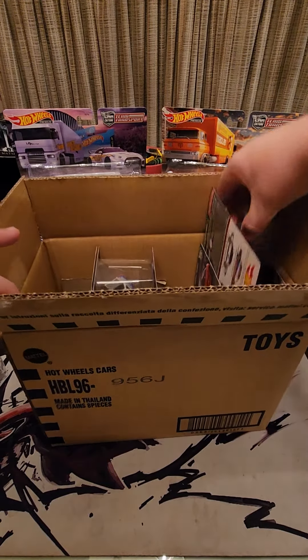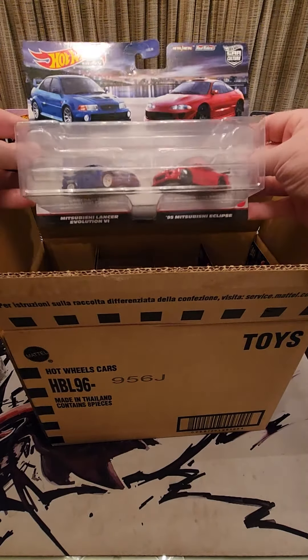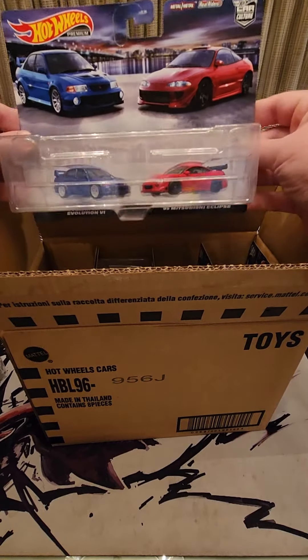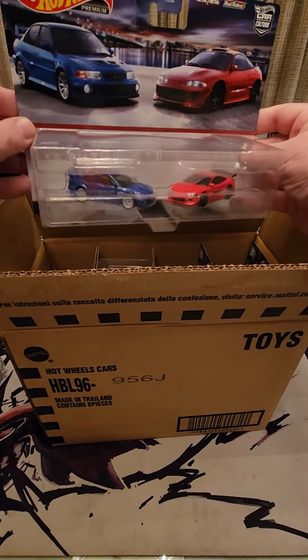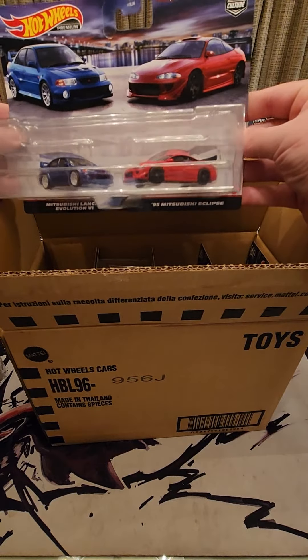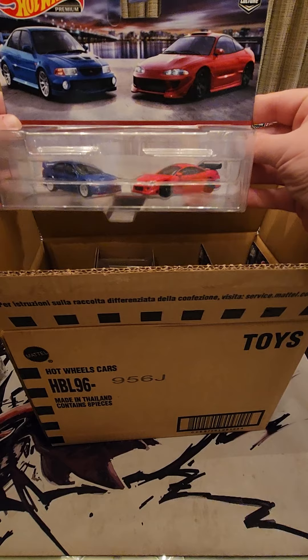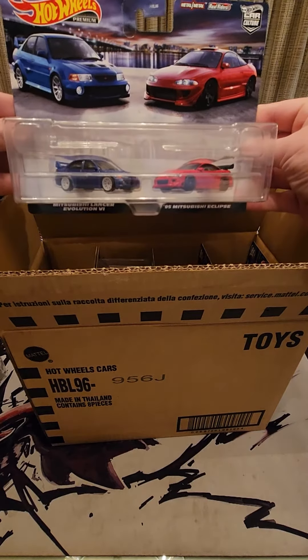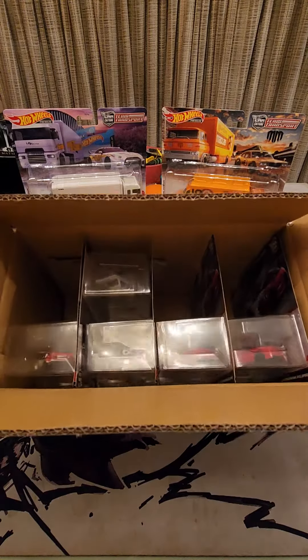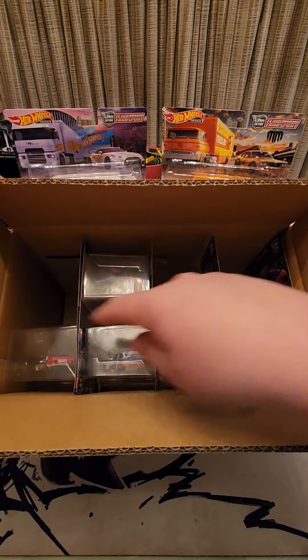And lastly we have the Mitsubishi pack, which comes with a Lancer Evo and an Eclipse — probably my favorite pack of the three.